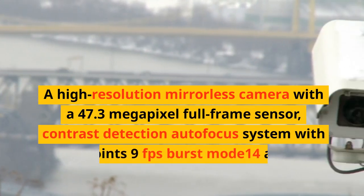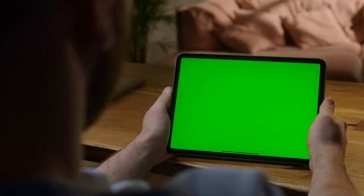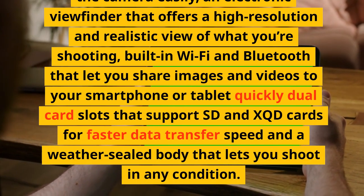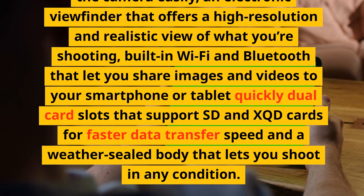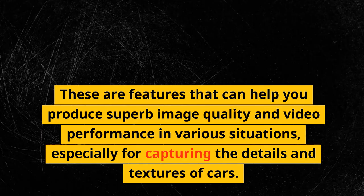Number 7: Panasonic Lumix S1R. A high-resolution mirrorless camera with a 47.3-megapixel full-frame sensor, contrast detection autofocus system with 225 points, 9fps burst mode, and 4K video at 60fps. It has a tilting touchscreen, a high-resolution electronic viewfinder, built-in Wi-Fi and Bluetooth, dual card slots supporting SD and XQD cards for faster data transfer, and a weather-sealed body. These features help you produce superb image quality and video performance, especially for capturing the details and textures of cars.